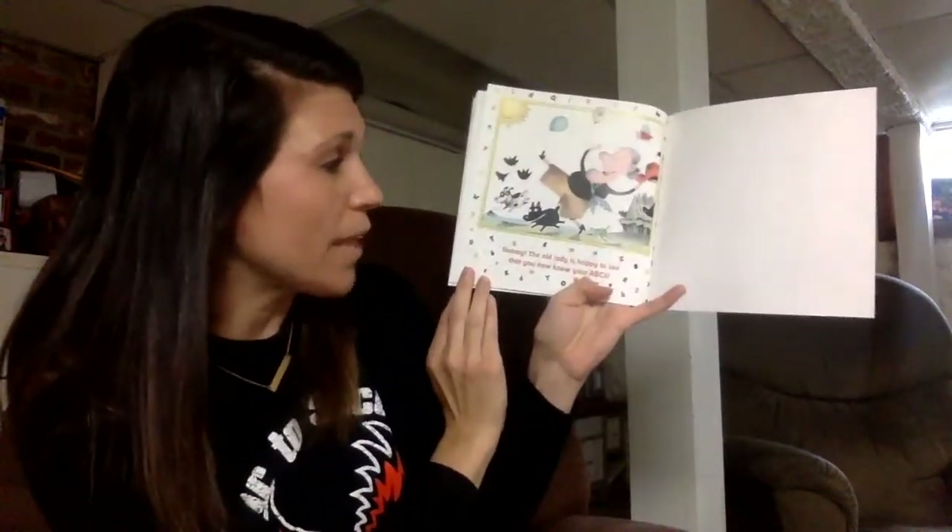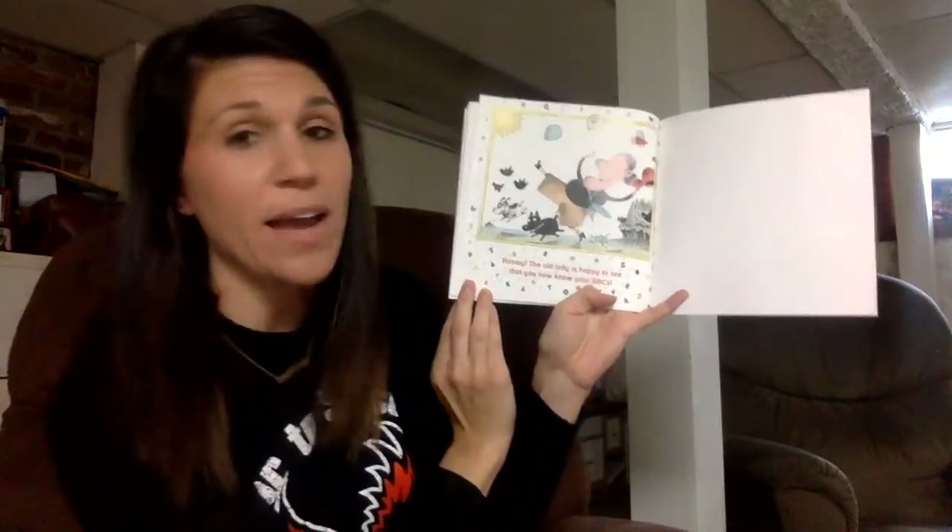Hooray! The old lady is happy to see that you now know your ABCs. I had so much fun reading this story with you, and I hope you tune in next time. Mrs. Uphouse will be teaching you some inferences and looking for vocabulary, so tune in for our other ELA stories. See you next time!